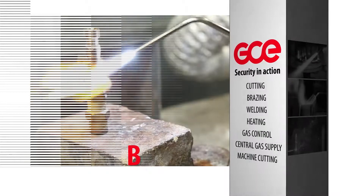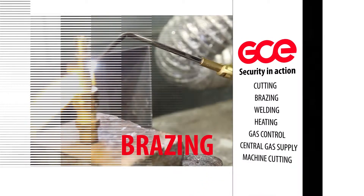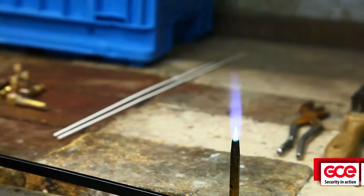The latest safety innovation to prevent backfire is a flashback arrester called Safeguard 5, which offers the maximum level of protection as defined in international standards.